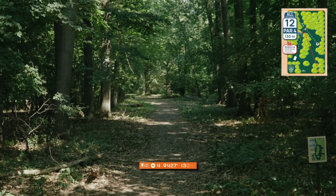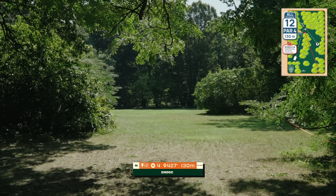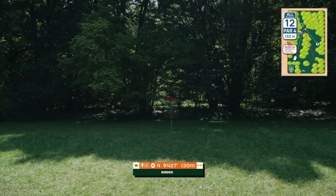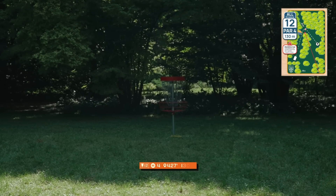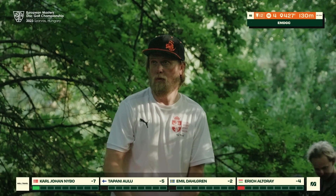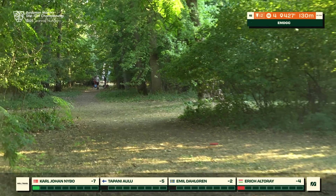Hole twelve, a pretty short par four at 130 meters, but a very strong dogleg. It's a pretty gettable birdie but you need to place your drive just past that mando and then attack the green — should be a midrange-to-midrange hole. We see a forehand from Tapani; it's a really interesting shape of a hole.